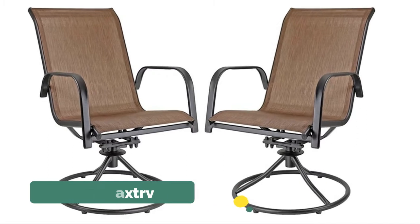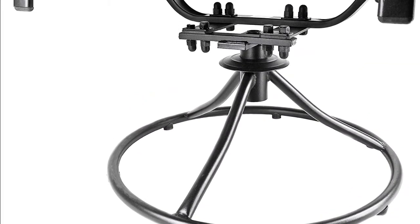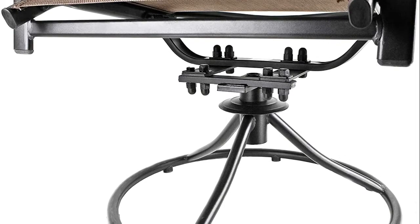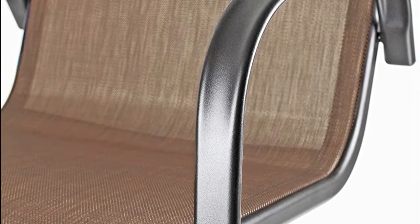Perfect for when you have a tiny space but don't want tiny chairs. The comfortable sling fabric is weather resistant and attached to a powder-coated steel frame for durability and long-lasting use. The fabric is easy to clean spills and messes off of, and the armrests are designed to give you maximum seating comfort.